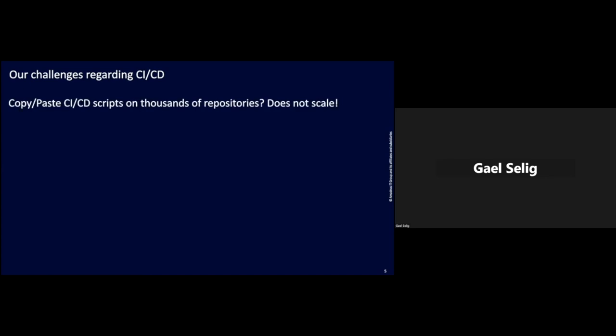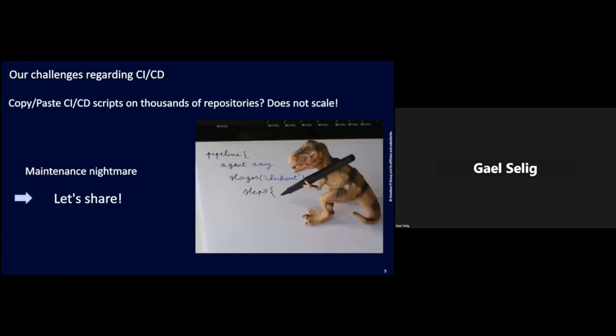The question now is: how do we manage that? Should we copy-paste hundreds of lines of scripts into each of the 17,000 repositories? Clearly this does not scale. We would spend the day trying to maintain all this — clearly it would be a nightmare. So there should be a better way. Instead of duplicating, let's share.